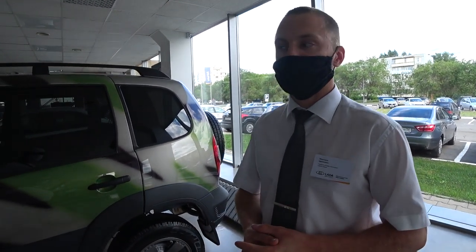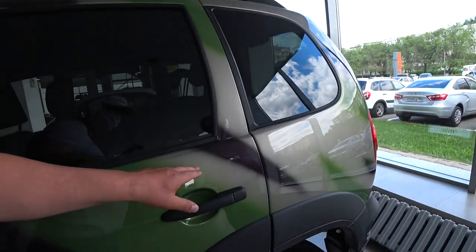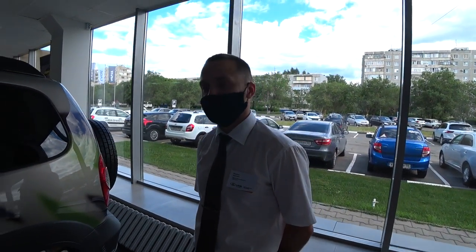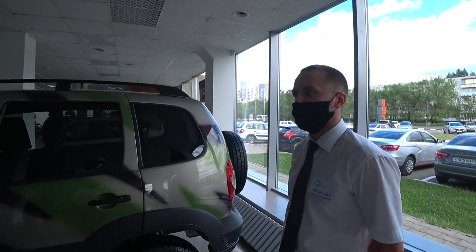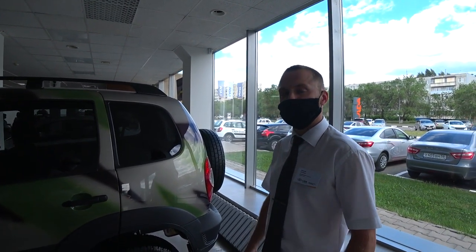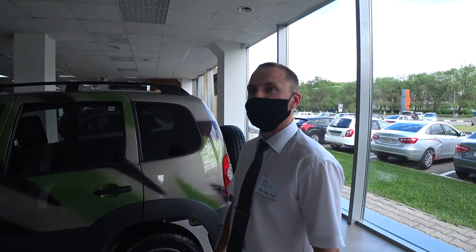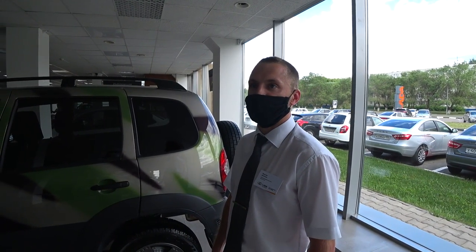И даже вот такие интересные версии. А вопрос: за цвет нужно доплачивать? Стоимость идет в серийный автомобиль, уже итоговая. То есть доплачивать за цвет ничего не нужно — это просто отдельные версии. Максимальная комплектация — цена максимальная? 860 тысяч рублей — то, что есть по наличию.